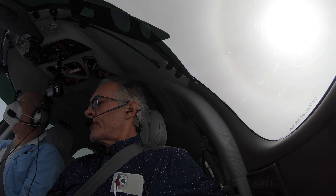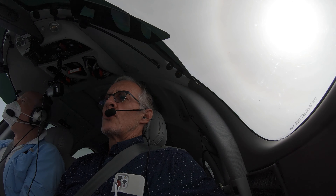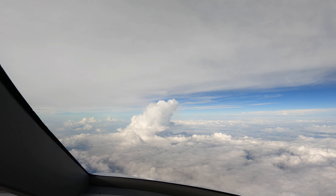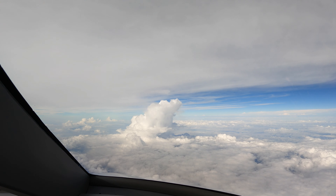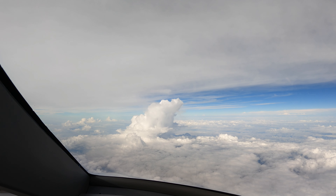126.42 for Papa Victor. Houston, Vision Jet 344 Papa Victor, flight level 260. N344 Papa Victor, Houston Center, welcome. We would like to deviate 5 degrees left for a couple minutes. Papa Victor, turn 20 degrees left. 20 degrees left for Papa Victor.